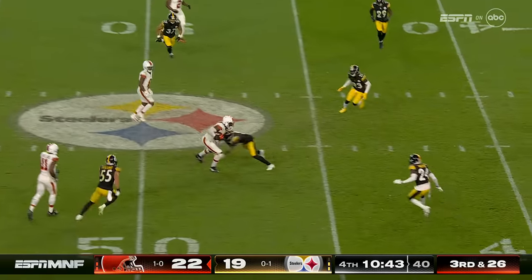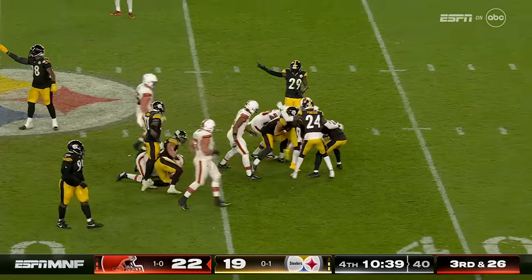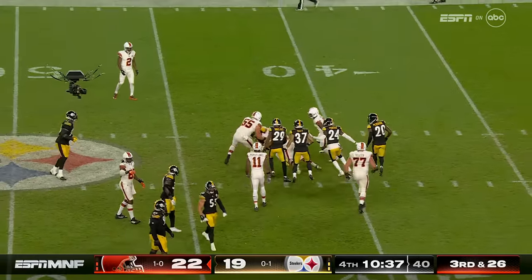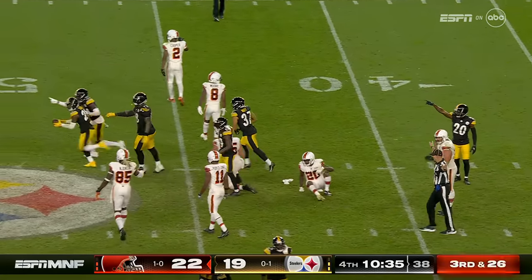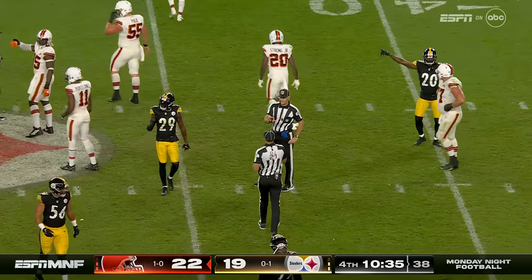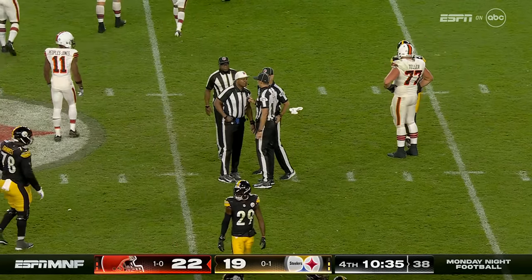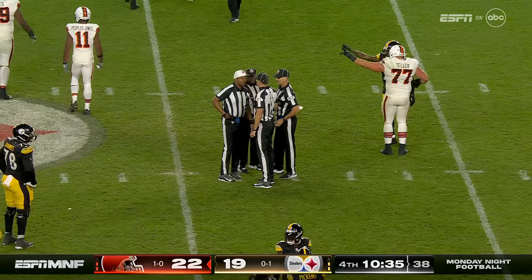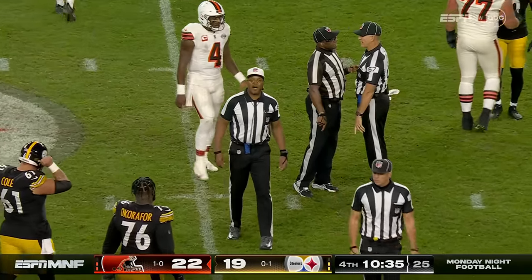Four man rush, Njoku underneath. Fourth down — ball comes out. No signal by the officiating crew as to whether it's a catch and fumble or if he was down by contact. It's really close — I think that might very well be a fumble. And they're signaling that it is. Recovered by the defense.